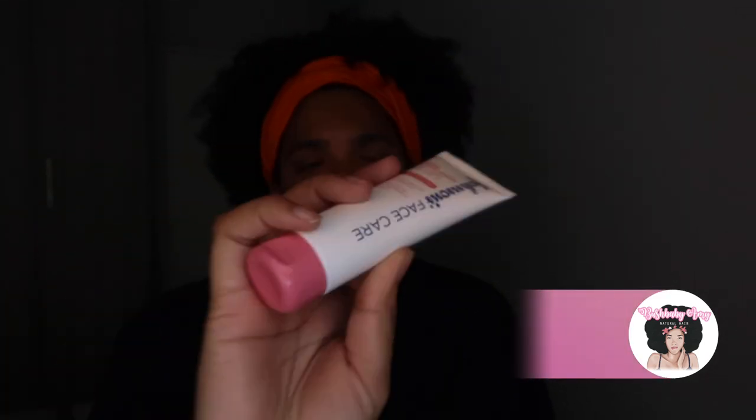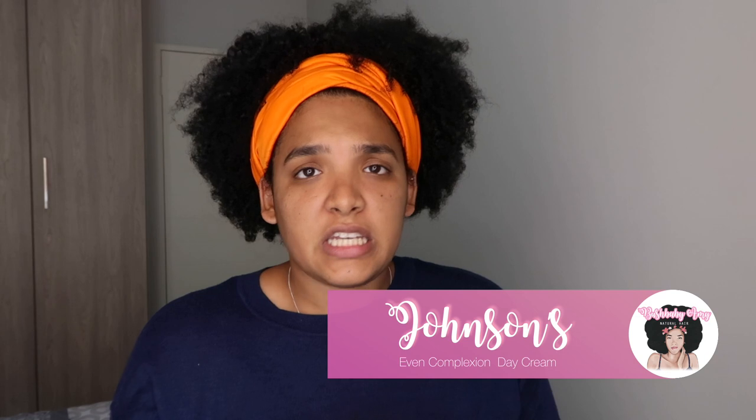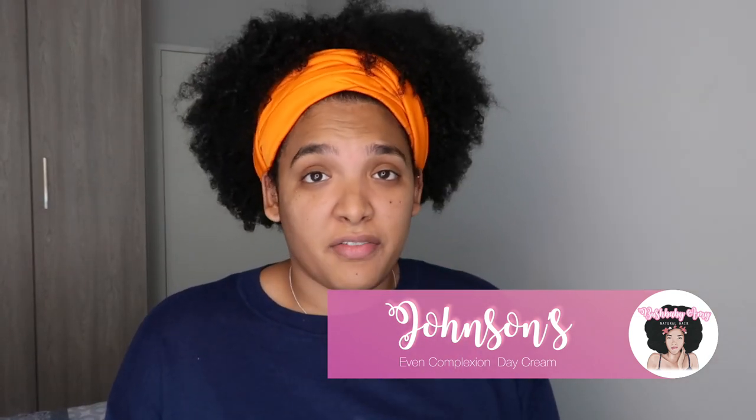What I've done to prepare my skin for this face beat that's about to go down is I used a face wash and a day cream, both from Johnson's in their Even Complexion range. This is the day cream with SPF 15. Even the addition of a face cream to my skincare routine is phenomenal because I literally used to just wash my face and then apply the same cocoa butter lotion I put on my body onto my face as well.